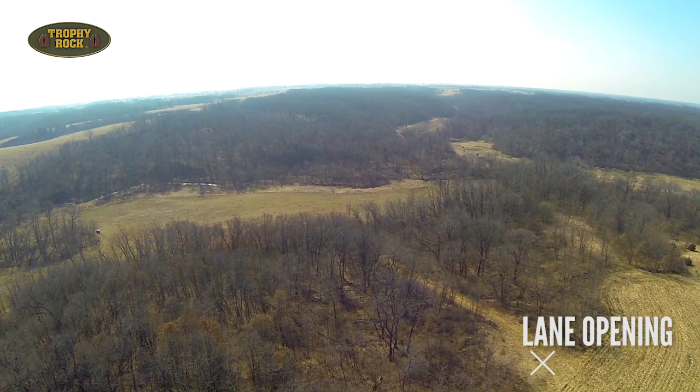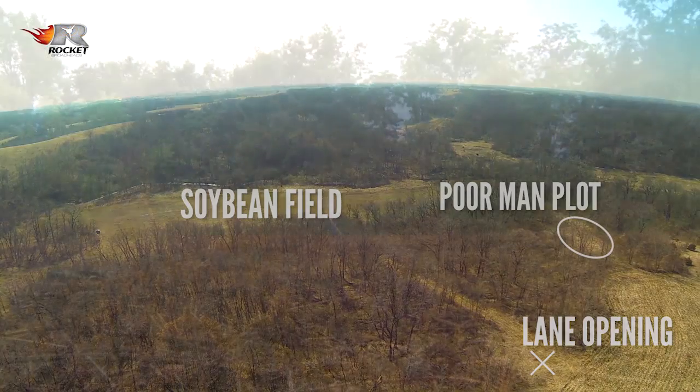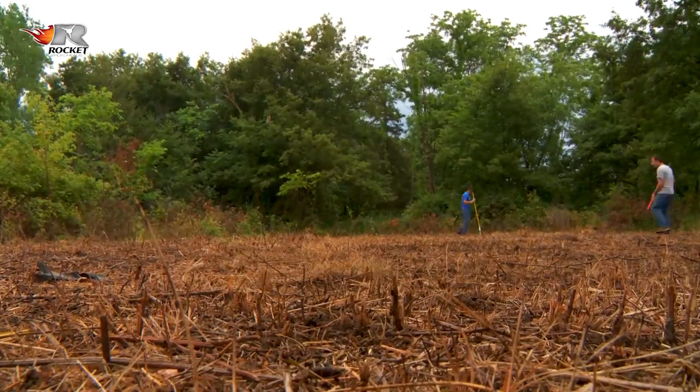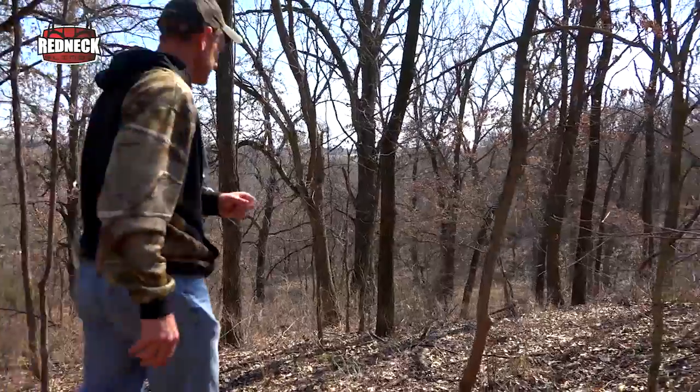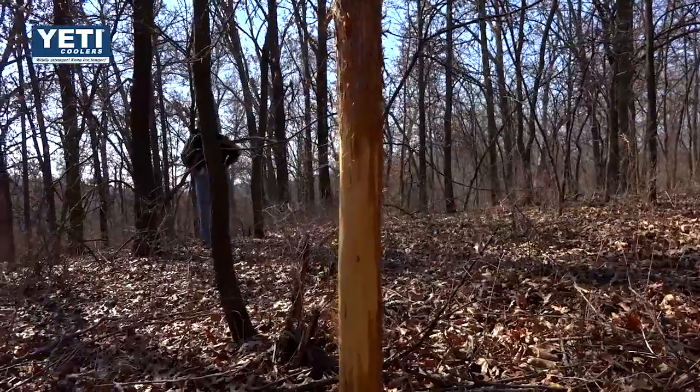I'm right at the top of the ridge now where this lane runs down to the bottom field, and I think this is going to make a really good daytime morning hunting location for trying to kill that buck Touchdown. In front of me about 100 yards away is one of the poor man plots we made a few years ago. Behind me there's a really nice secondary ridge that runs off this big ridge to my right, with a corn field to the right. That secondary ridge straight behind me is where I'm going to walk out — I believe it'll be the best spot in this part of the farm.